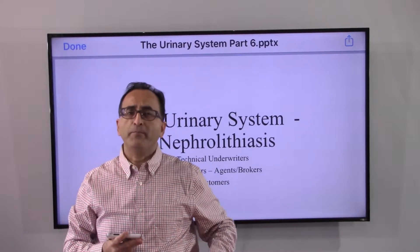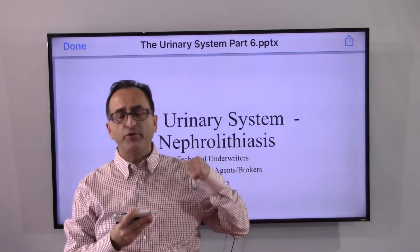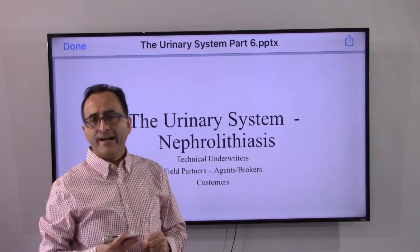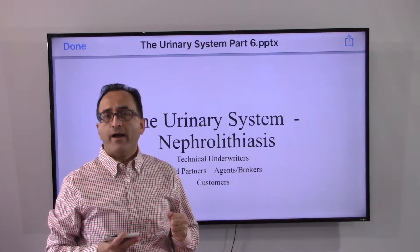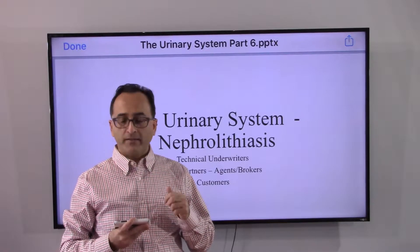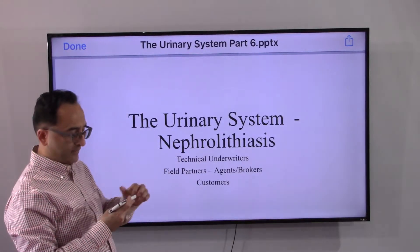Hi there and welcome back. Let's continue with the urinary system. In this video we will focus on kidney stones, and the fancy name or the medical jargon used for that is nephrolithiasis.